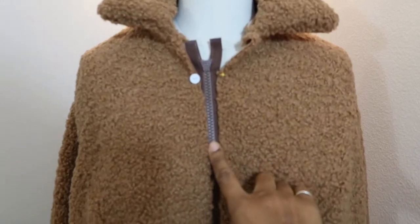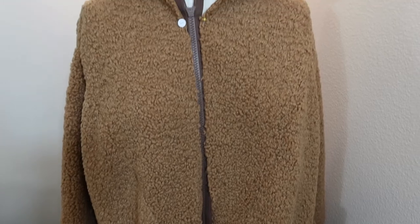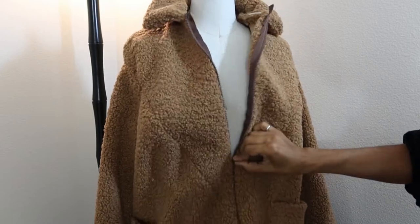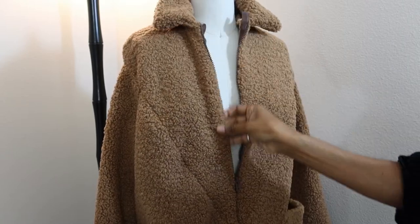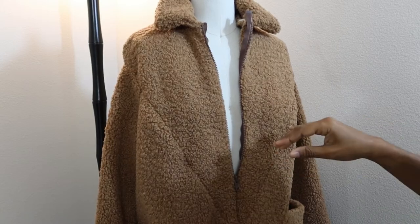I pinned the zipper in just to kind of see what it would look like and it doesn't look too bad. I went ahead and sewn the zipper in now and it doesn't look bad at all — you can hardly tell that it's there. I'm glad I didn't run out and buy another one.